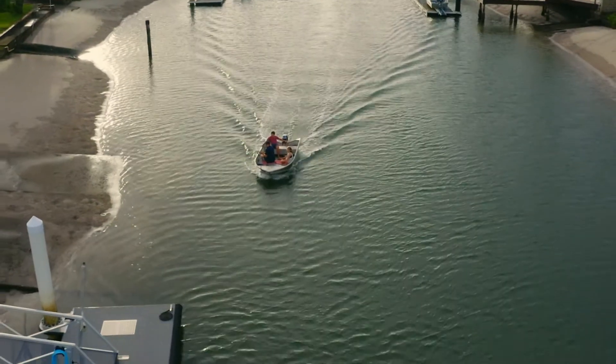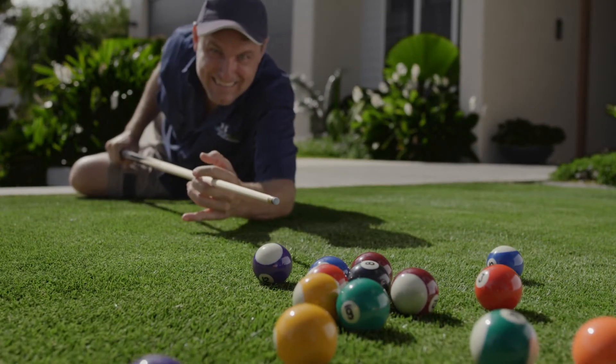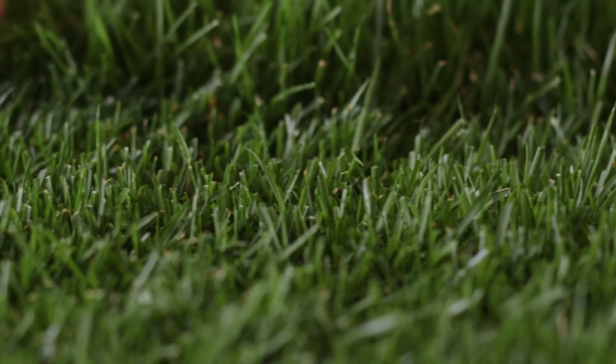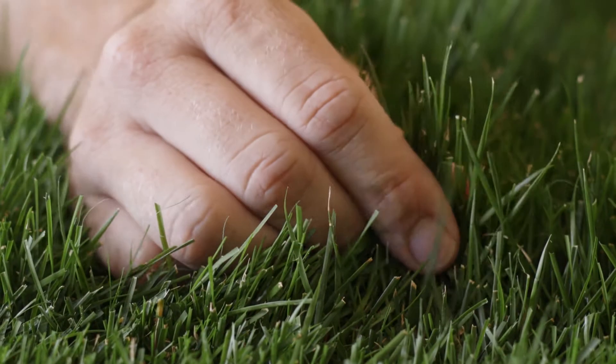Augusta Zoysia is our Rolls-Royce of turf and it's our high-end Zoysia variety. Being a Zoysia means it's a slow-growing turf which equates to very low maintenance. It has a very fine leaf which gives a luxurious feel and appearance.